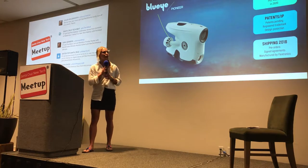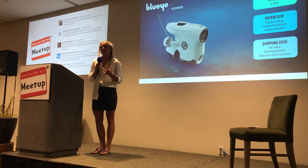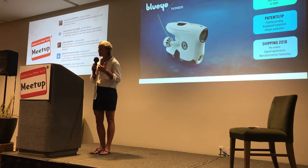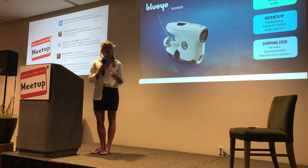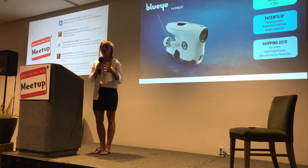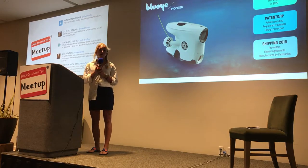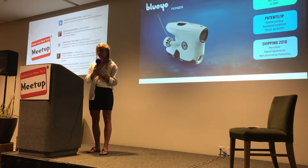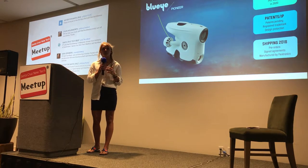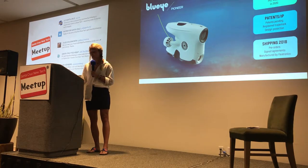There are other ROVs in the market. Where Blue Eye stands out is that we are bringing the simplicity, user-friendliness, and experience that experts want into their operations, while at the same time bringing the professional functionalities and the opportunity to go deep with a robust tool that consumers have never had access to before.